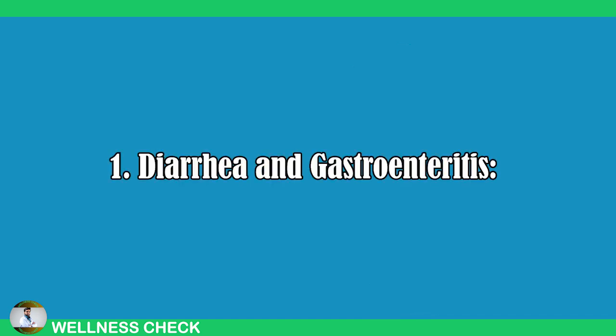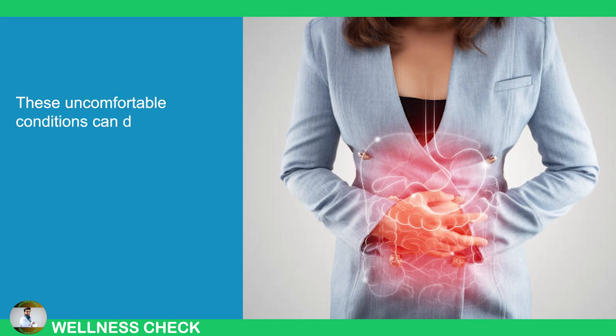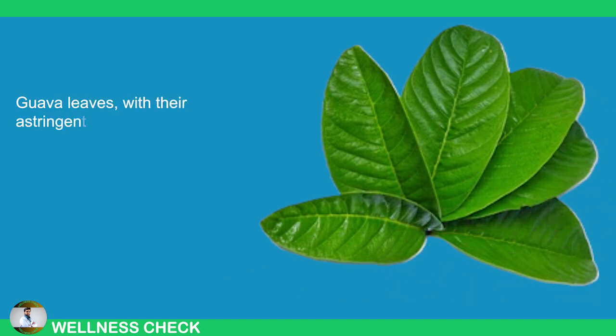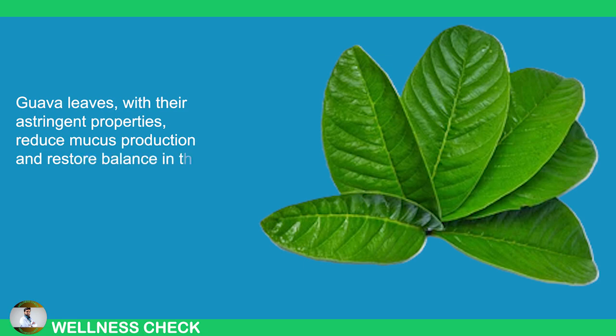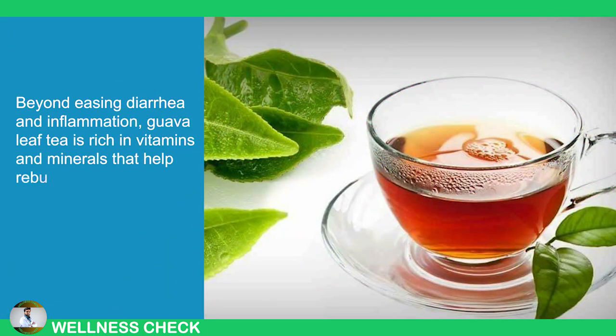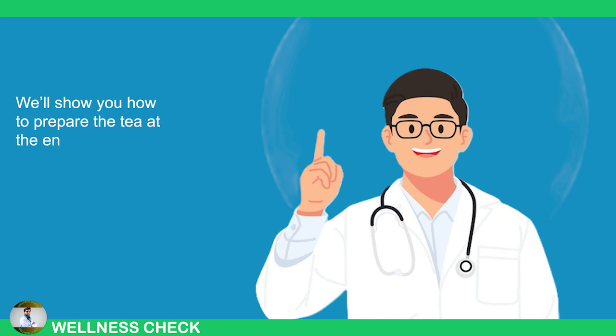1. Diarrhea and Gastroenteritis. These uncomfortable conditions can disrupt daily life and, if severe, lead to dehydration. One cause is excessive production of intestinal mucus. Guava leaves, with their astringent properties, reduce mucus production and restore balance in the digestive system. Beyond easing diarrhea and inflammation, guava leaf tea is rich in vitamins and minerals that help rebuild intestinal flora and strengthen the body after such conditions.